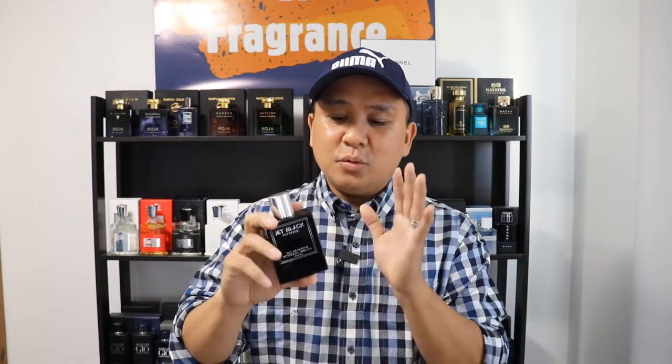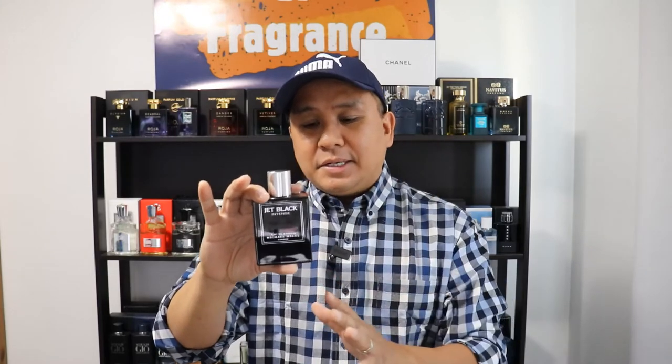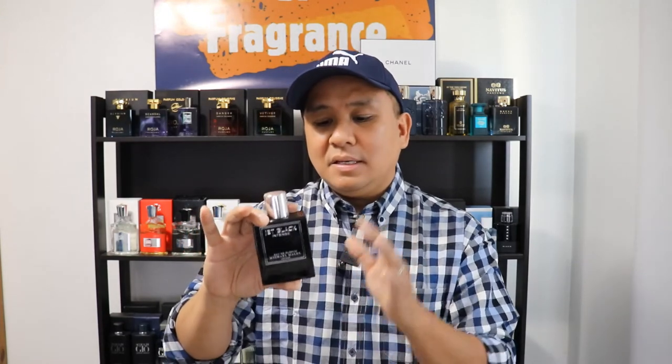This one is like my secret weapon fragrance. It's the flanker of the OG Jet Black cologne — it's 110ml and it's an EDP concentration. You will get a little Aventus vibe, but it is different. I don't think it's an Aventus clone — it is different.